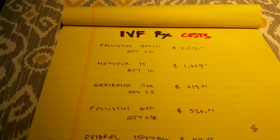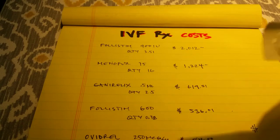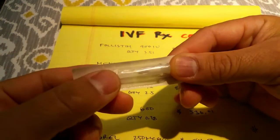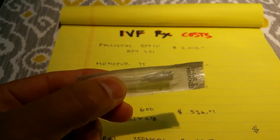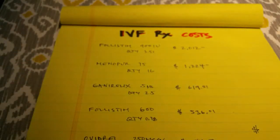Menopur is the second one on the list at around twelve hundred dollars, and that is for increased egg production and ovulation. We'll be doing that tonight. I'll grab this short needle — it's about half an inch — and they call this a subcutaneous shot, so just under the skin, taken around the belly button.